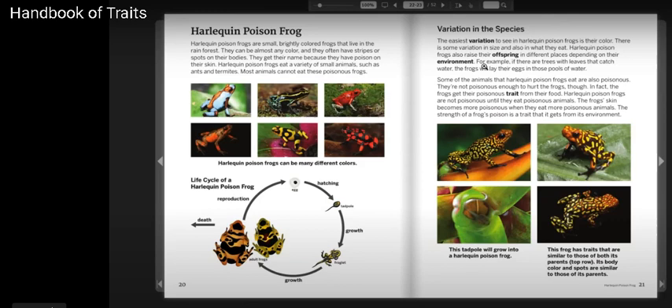The easiest variation to see in Harlequin Poison Frogs is their color. There is some variation in size and also in what they eat. Harlequin Poison Frogs also raise their offspring in different places depending on their environment. For example, if there are trees with leaves that catch water, the frogs will lay their eggs in these pools of water.